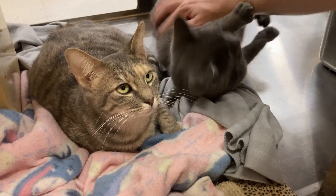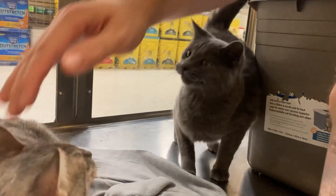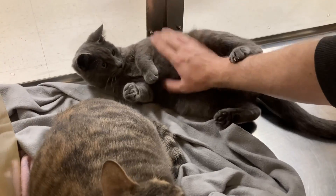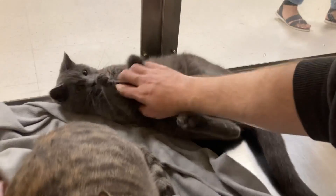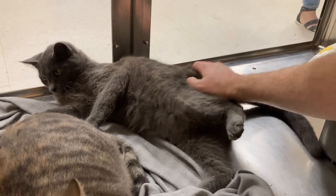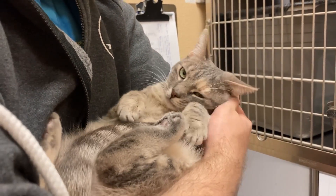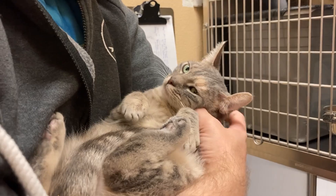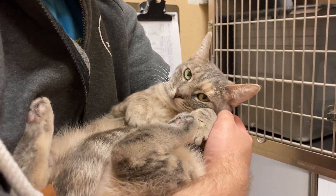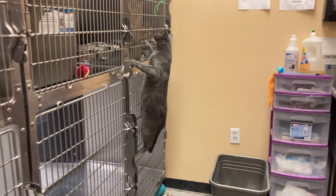Junebug and Sterling are still here. Junebug is finally starting to warm up — she likes attention now, not as much as her roommate, but she definitely will take it. Sterling is still rambunctious as ever, and we still love him. He's great, and I hope he gets adopted soon. A great way to see if a cat is used to people is to baby them a little bit, and once we realized we could do this, we realized that Junebug has really come a long way, and we're super proud of her. Sterling just used this opportunity to go check on another cat. He's great.